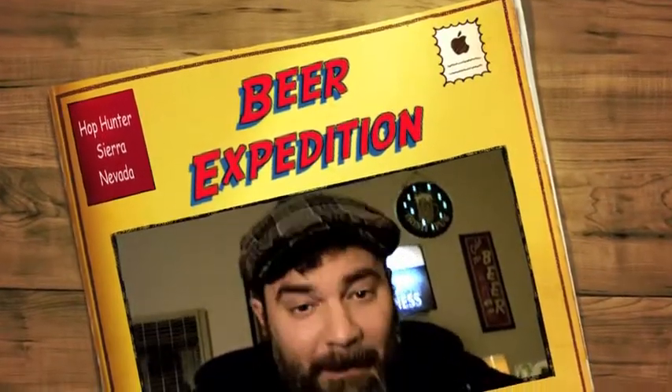Hello, it's me, Norm, again from MyBeerQuest.com. I know it's been a long time — an awful long time, actually. And I know you probably thought I'd never be back, but I never went anywhere. I just stopped doing videos for a while.